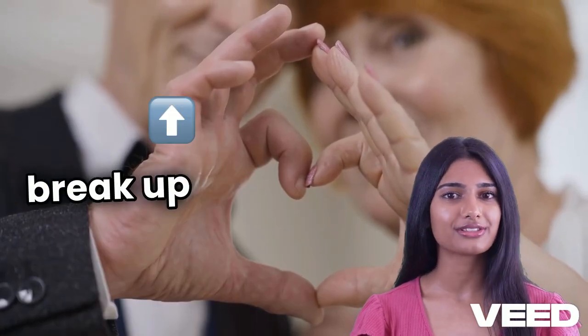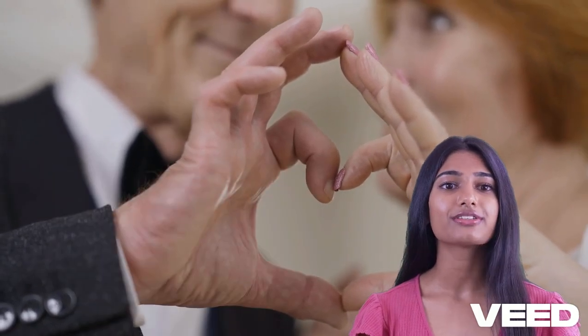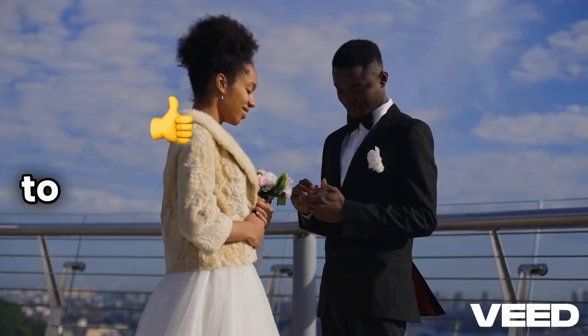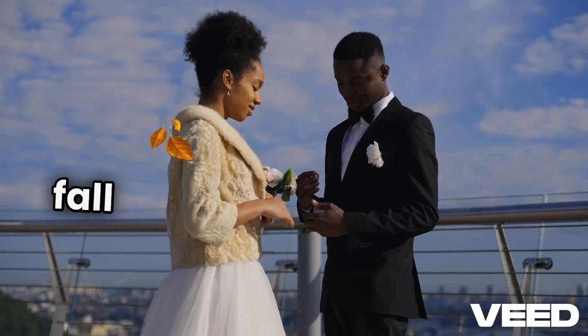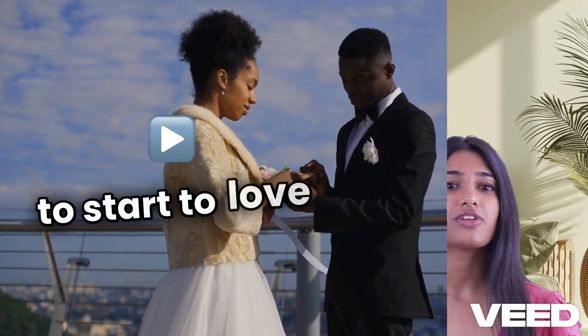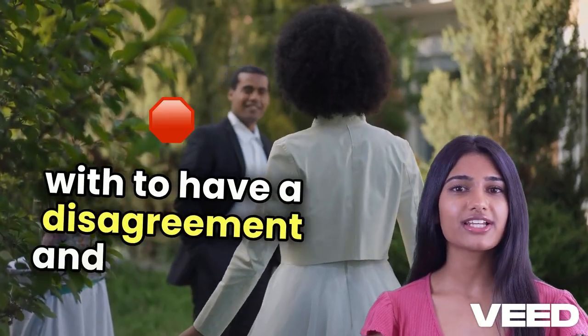To break up: to end a romantic relationship. To drift apart: to become less close to someone. To enjoy someone's company: to like spending time with someone. To fall for: to fall in love. To fall head over heels in love: to start to love someone a lot. To fall out with: to have a disagreement and stop being friends.